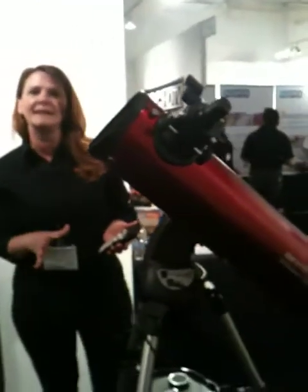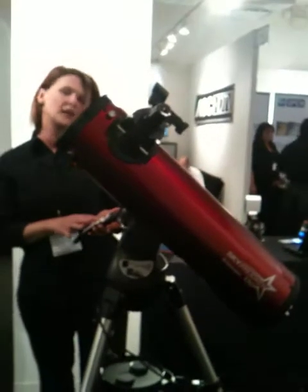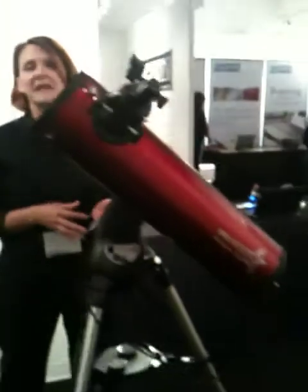Once the telescope has aligned itself, you can go to the database here and choose out of a database of 4,000 objects. Choose your object and it will automatically slew to it. And then all you have to do is look into the eyepiece and you're viewing Saturn, the craters of the moon, Jupiter.